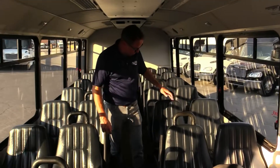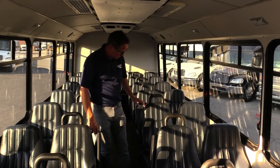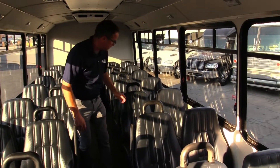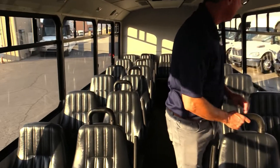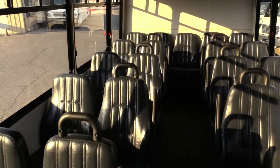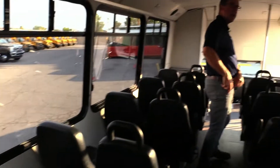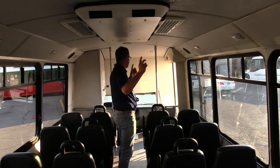We've got mid-back seats, armrests, seat belts, lap belts, and the grab handles. Important note: dual roof-mounted AC.